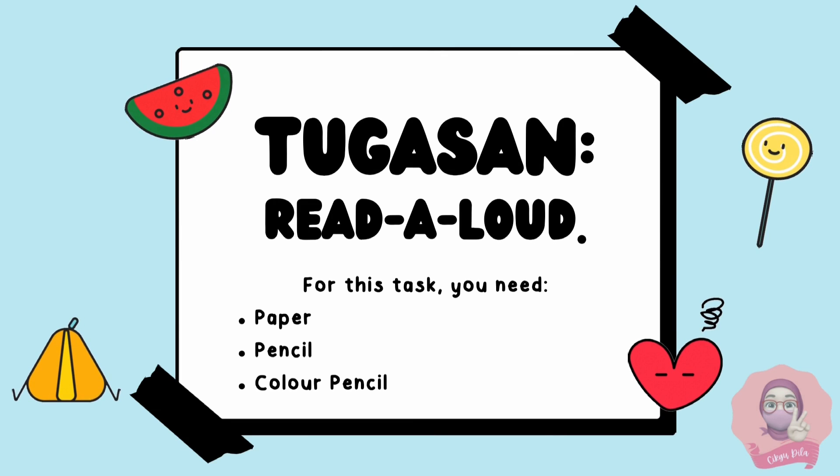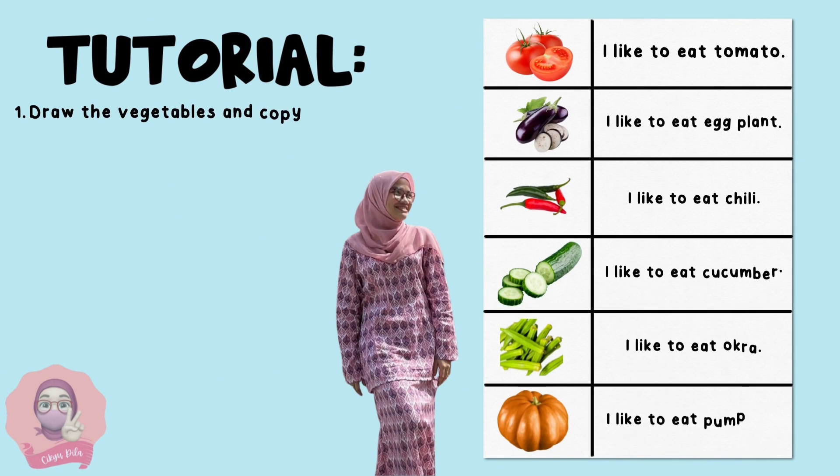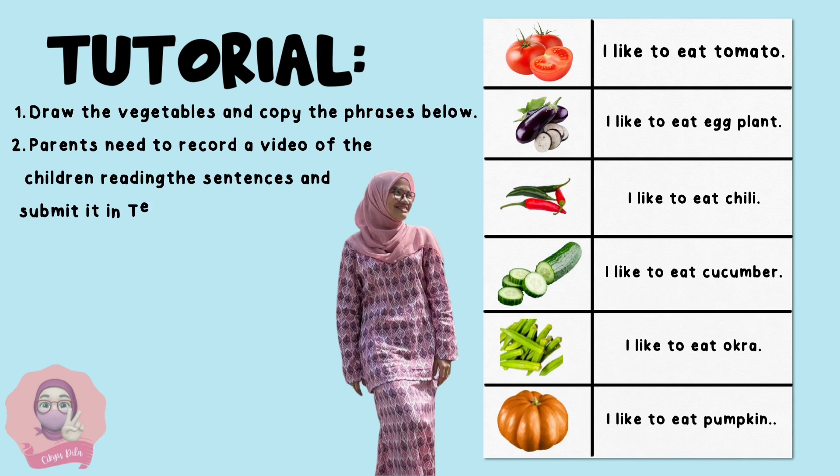Now let's do some activity. All you need is paper, pencil, and color pencil — it's going to be an easy peasy one. First, you need to draw all the vegetables and then copy the phrases below. Take a look at the picture I have shown — the first one I drew is a tomato, and beside it I write the sentence: I like to eat tomato, and the list goes on.